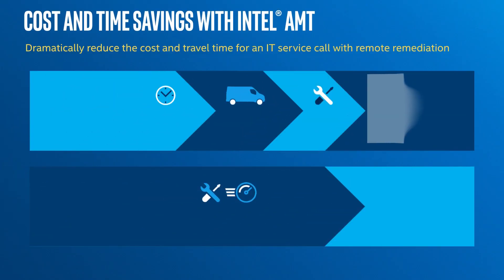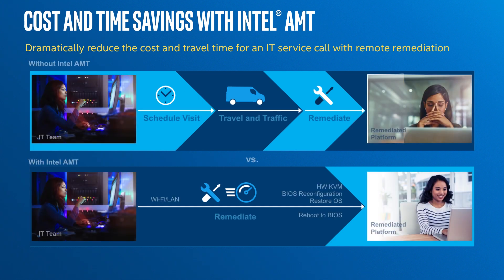Intel AMT lowers the total cost of ownership for a device by avoiding downtime. It also helps the IT administrator avoid those costly desk-side visits — in some cases having to schedule an appointment and actually driving to a site to fix the device. It allows IT administrators to remotely diagnose problems so that if they do need to go and make a physical repair, they're able to use the hardware inventory features to make sure they're going to bring the right parts.